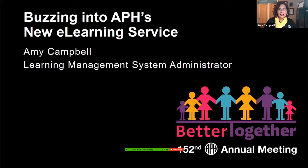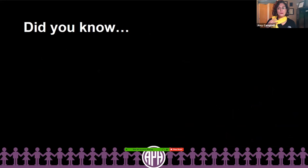I am glad that you came in and decided to buzz into APH's new e-learning service. I'm Amy Campbell and super excited to present some of the work that has gone on. Just to let you know, what is on my scarf is not a fly — absolutely, positively no fly jokes allowed. It is a bumblebee. It's all very symbolic and very intentional.